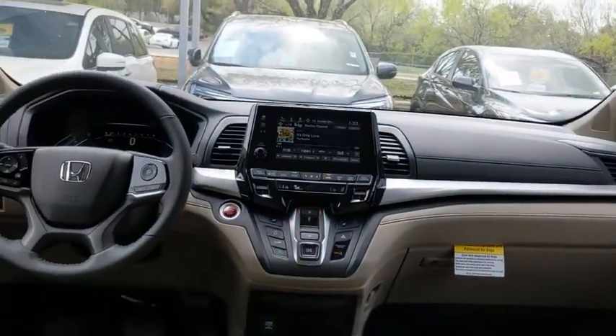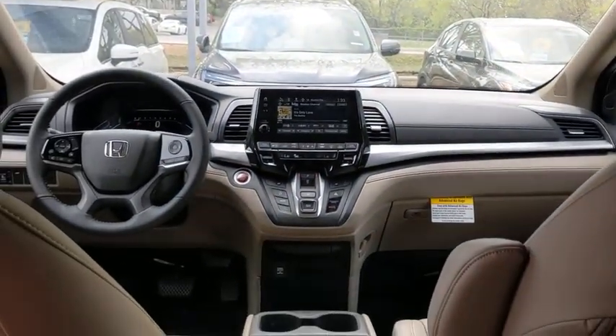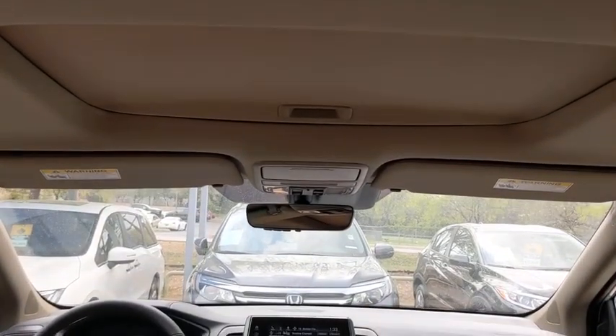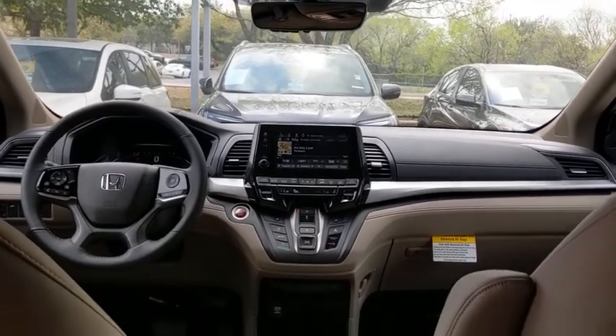Bluetooth, leather-wrapped steering wheel, power steering, adjustable steering wheel, automatic transmission, front wheel drive, keyless start, floor mats, and four-wheel disc brakes.